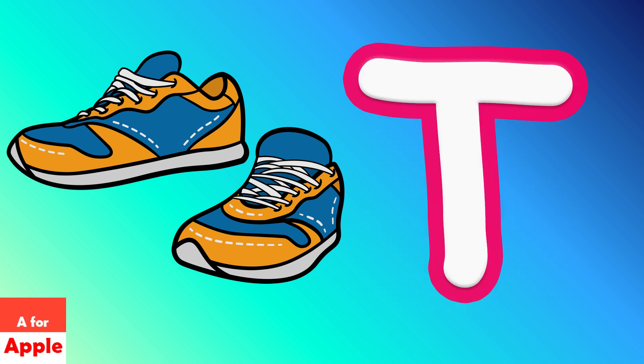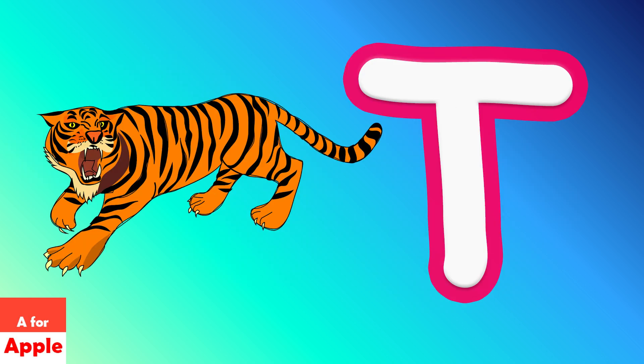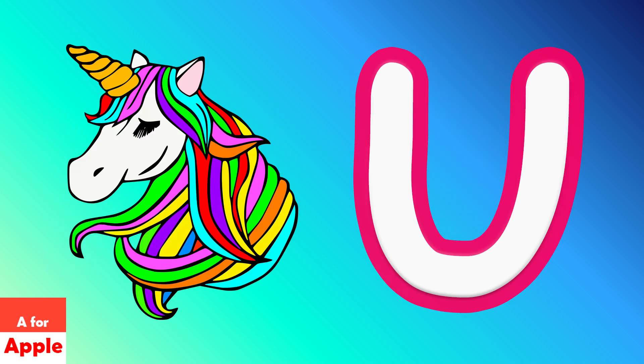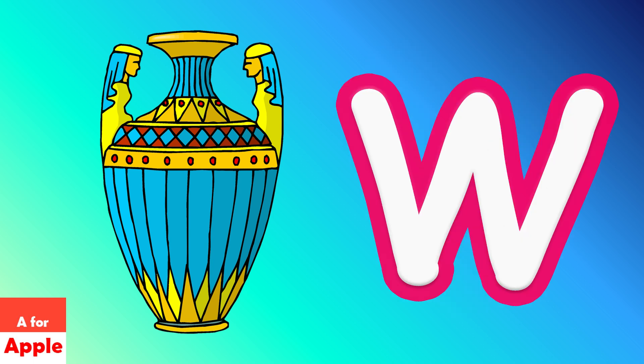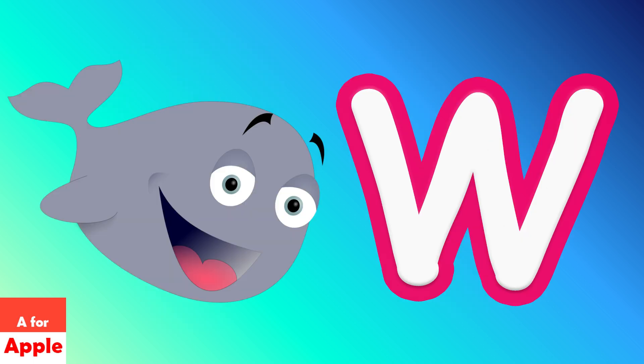S for shoes, B for tiger, U for unicorn, B for fish, W for wheel.